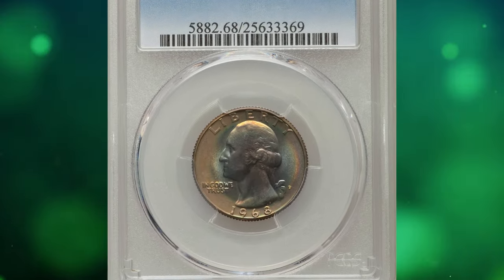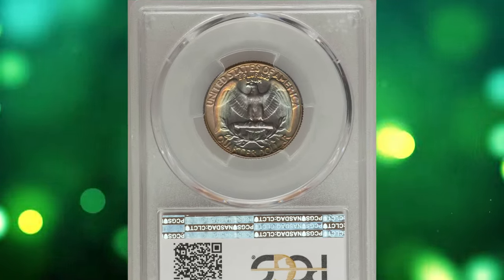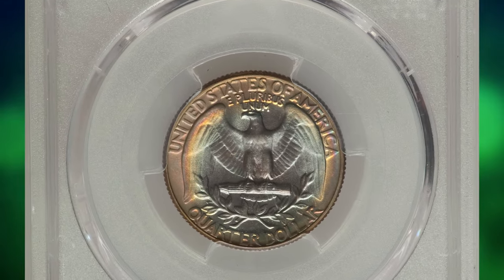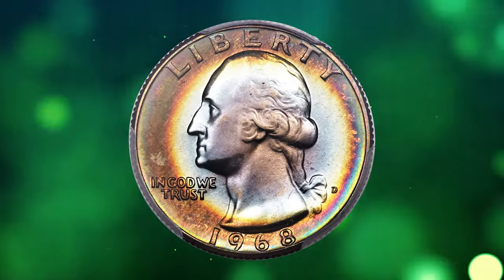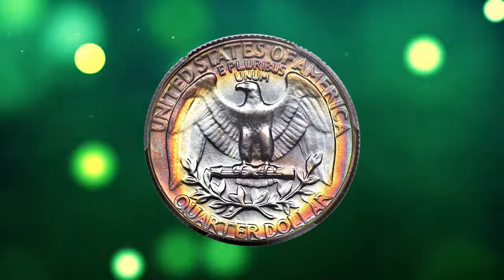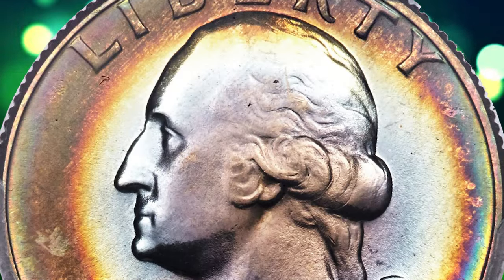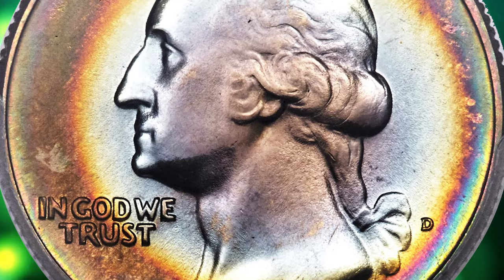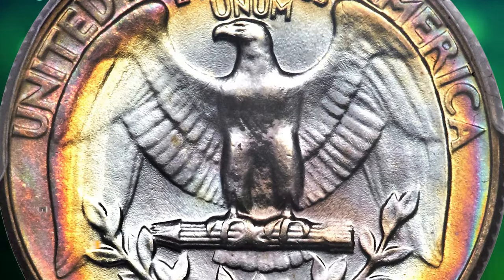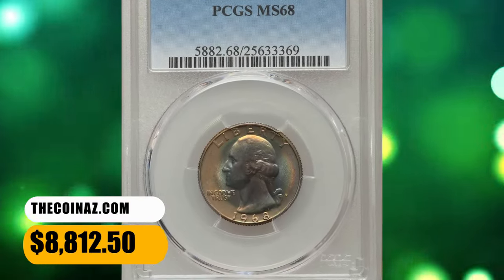Number 2: Attractively toned 1968 D Washington Quarter, graded in Mint State 68 by PCGS. According to Heritage Auctions, a top-grade registry coin with intense coloration and immaculate preservation. Lavender and powder blue interiors yield to deep olive gold, crimson, and lemon yellow peripheral hues. Eye appeal is superb. PCGS reports only 14 coins this fine and none finer as of December 2023. This superb gem ended up selling for $8,812.50.